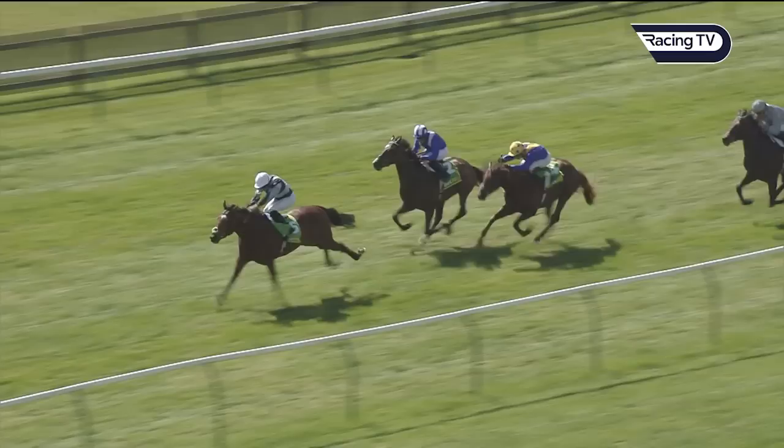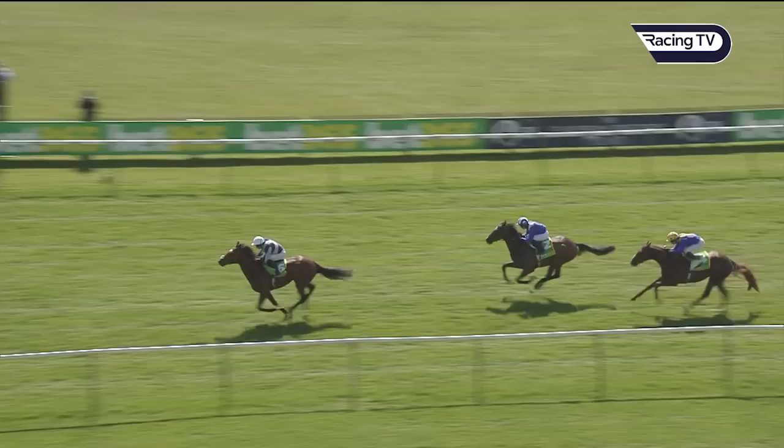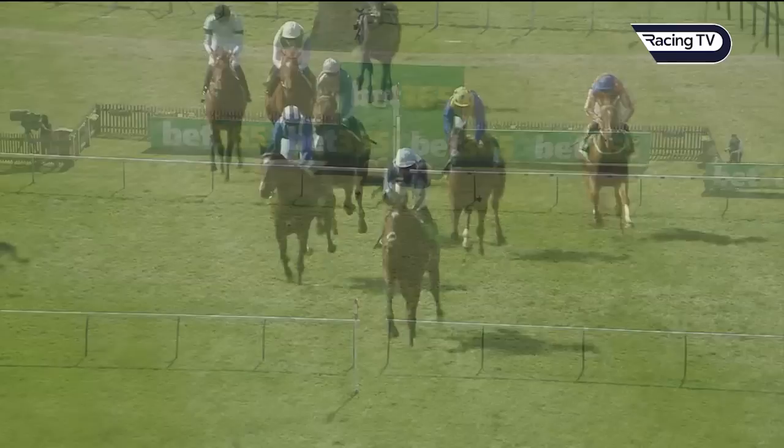New Business has nothing more to offer and Passenger is stretching away close home for an impressive debut success in the Wood Ditton. Carfab is second, New Business third, then Syllabus and orange and blue.